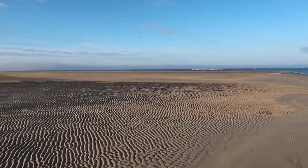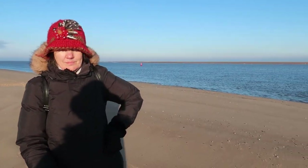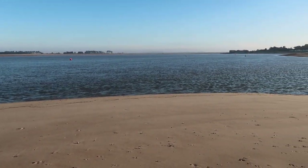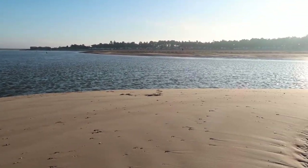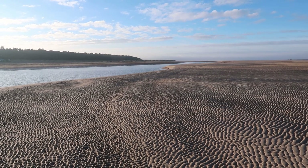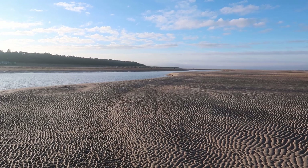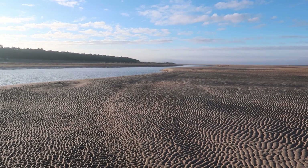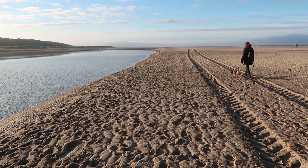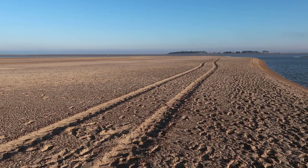The sea is over there, and there are more sand banks on the other side. This water here leads right inland. The sea is all around there as well, so we're going to walk that way across the sand. It looks fairly firm and it looks like there's been a vehicle out here at some point, so we're going to follow those tracks. We've just walked another quarter of a mile or so.